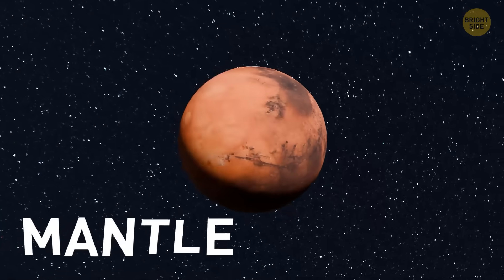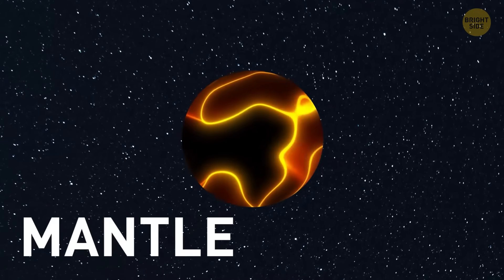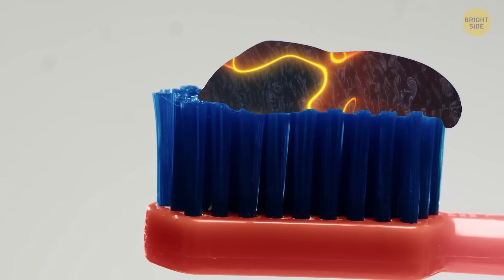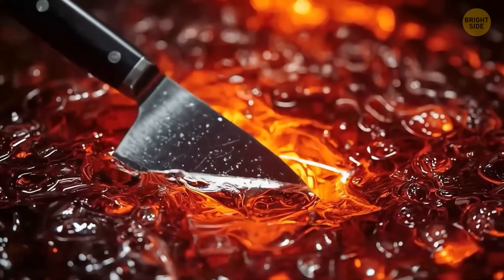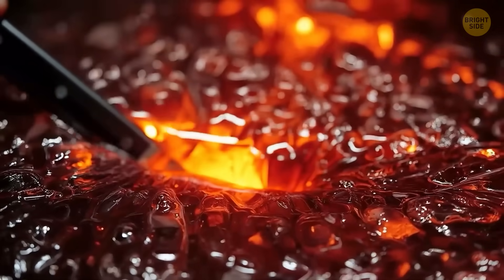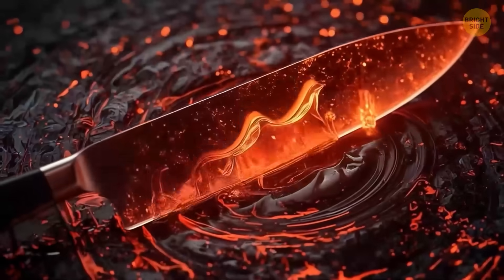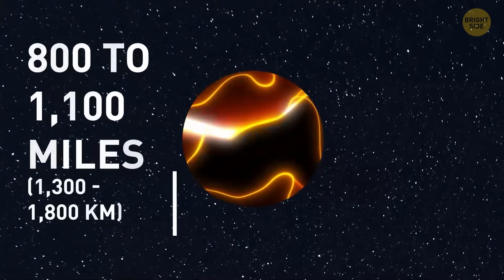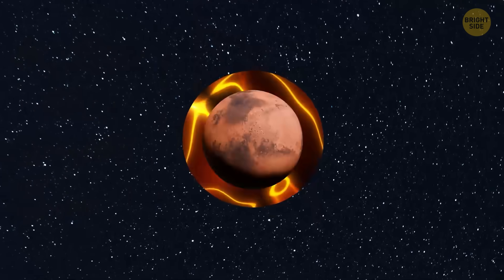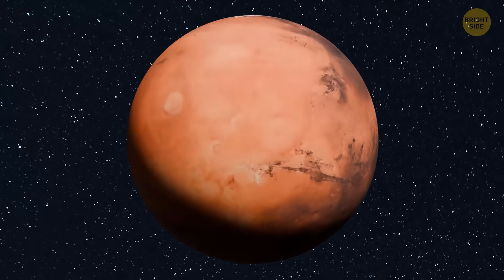Next up, the mantle. Think of it like thick, soft, rocky toothpaste — not totally solid, but not mushy either. The knife slides through it with some resistance, and you see glowing silicate goo in red and orange shades, swirling around the blade. The mantle is thinner than Earth's, only about 800 to 1,100 miles thick, so you don't have to wait long to get to the juicy middle.